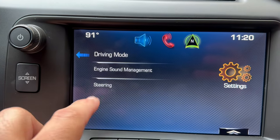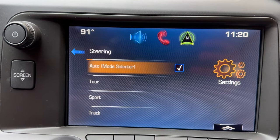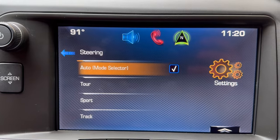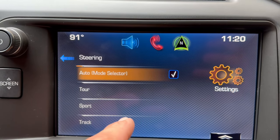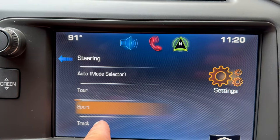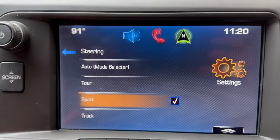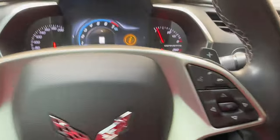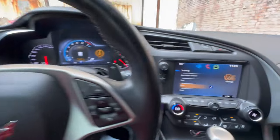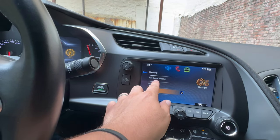Go back over here and click on Steering. You can also change the way the vehicle's steering wheel performs regardless of which mode you're in. In track mode the steering wheel behaves one way; in eco mode it behaves another way. You've got several options to choose from — so you can keep it in eco mode but set the steering to sport if you prefer that feel.